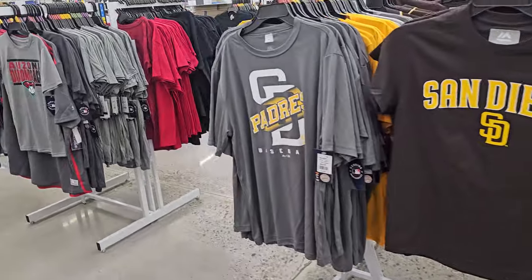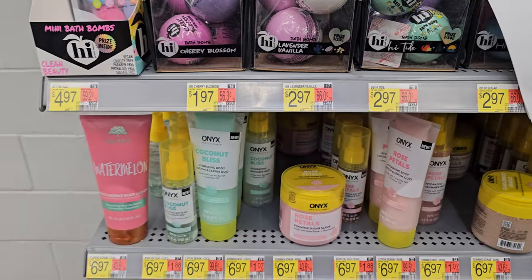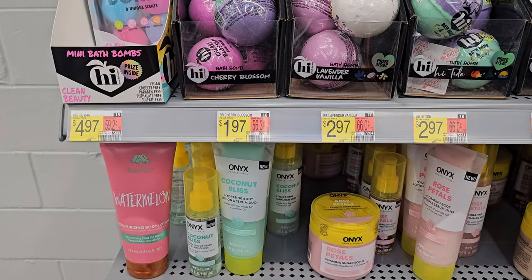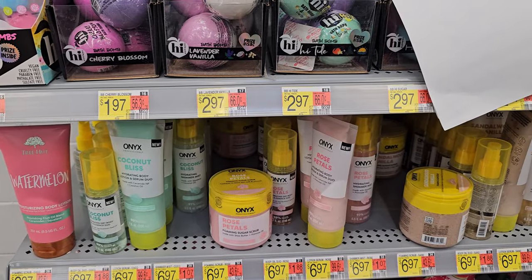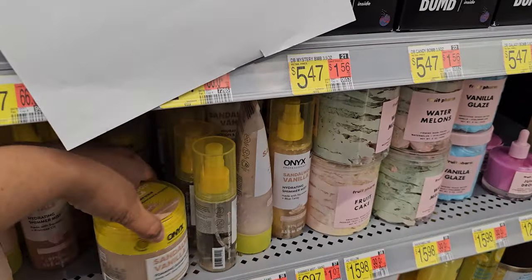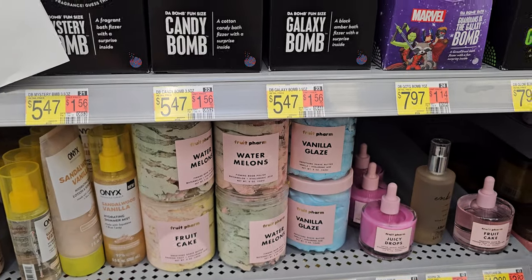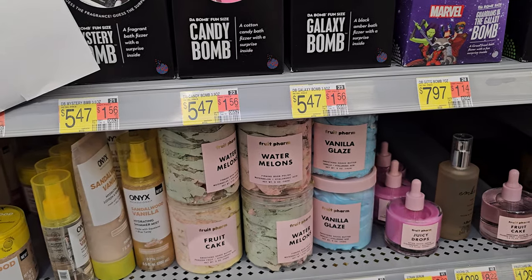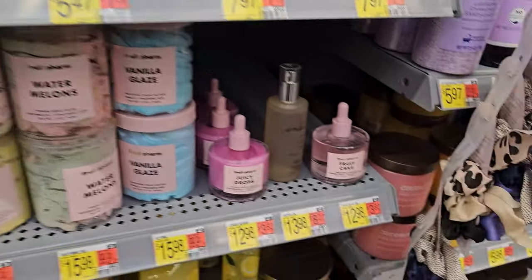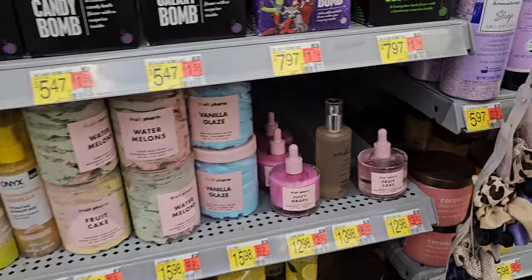I get a lot of San Diego stuff — it's interesting. I haven't seen this brand before: Onyx Coconut Bliss, Hydrating Lotion and Serum Duo for $7. Rose Petals $7 as well, Shimmer Mist. Sandalwood Vanilla, Fruit Farm — these are $16. Shave Butter, Watermelon with a Vanilla Glaze, Juicy Drops, Shave Serum, Fruit Cake. These are new — I've never seen these ever.